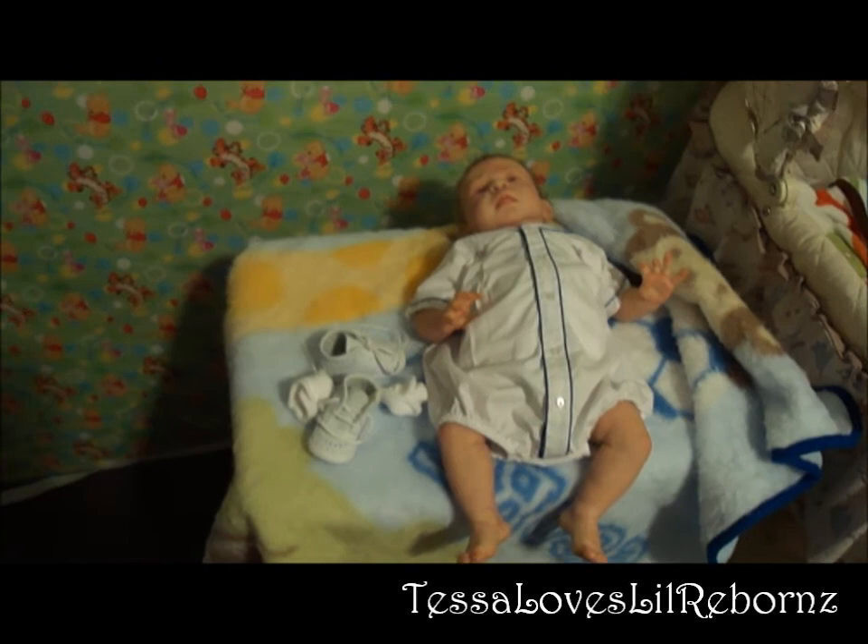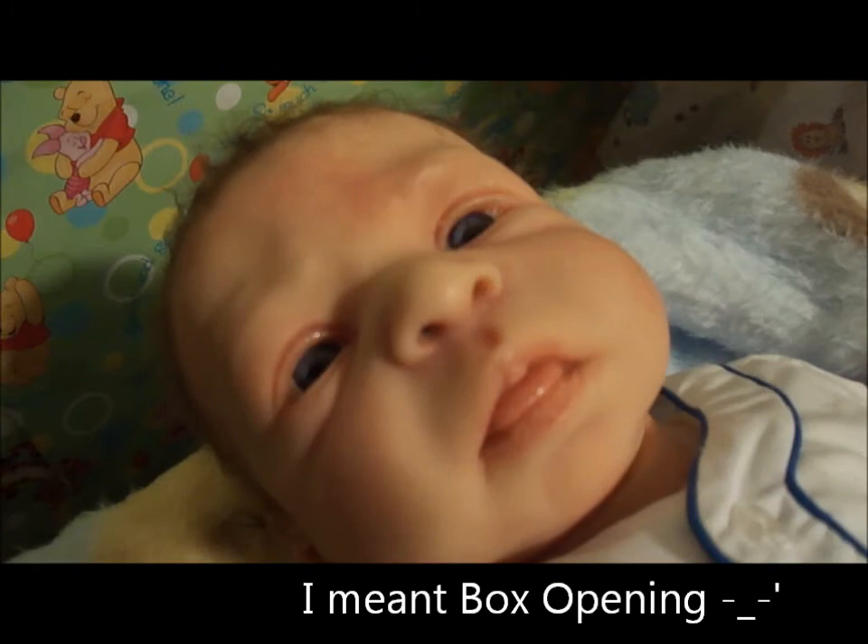I'm going to go and change him and stuff. Hope you enjoyed my unboxing! I'll show some of the other stuff in more detail later. Thanks so much guys, bye!